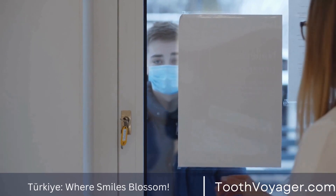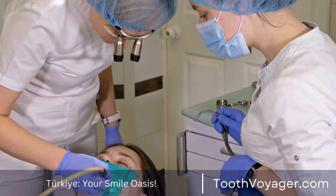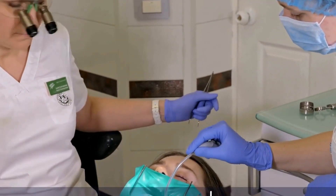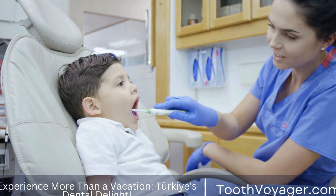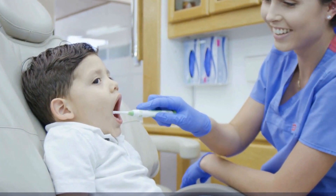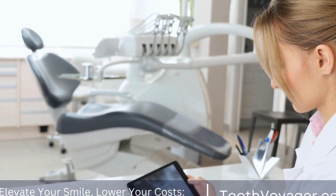While the cost of dental veneers in Europe is higher than in Turkey, the quality of care is generally excellent. Many European countries, such as Germany, the UK, and Spain, have highly trained dentists who use the latest techniques and materials to provide patients with top-notch dental care. On average, the cost of dental veneers in Europe ranges from $800 to $2,500 per tooth, depending on the location and the experience of the dentist. Many patients are willing to pay the extra cost for the peace of mind that comes with receiving treatment in a reputable clinic.